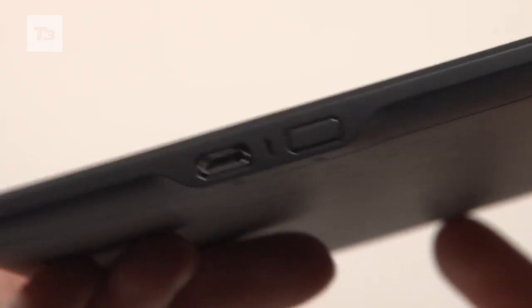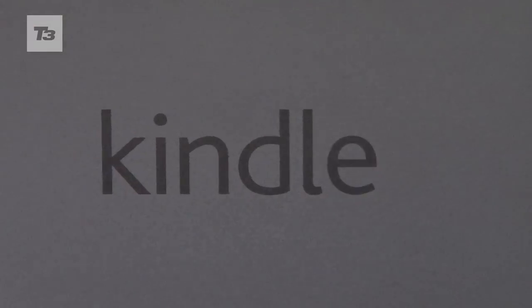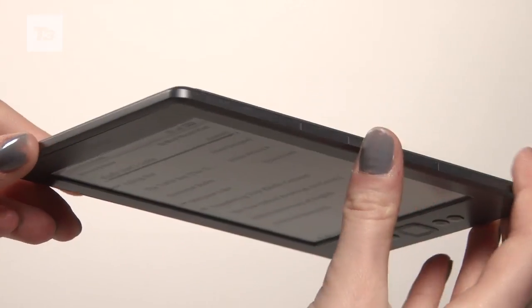The on-off slider is now a button and has been moved closer to the USB charging port on the bottom. The device's updated graphite finish looks good and helps keep it firmly in your hand too.